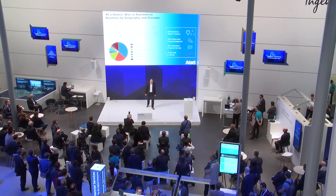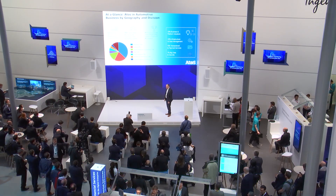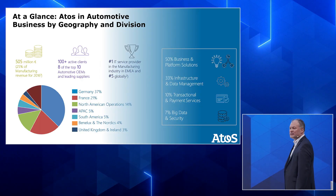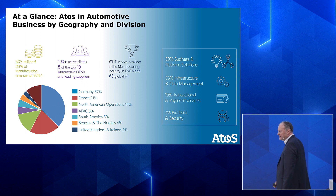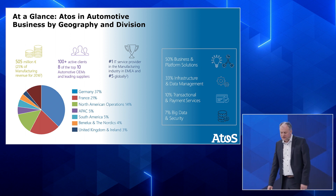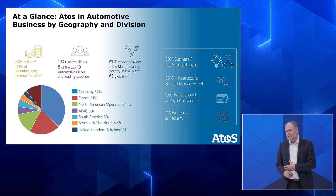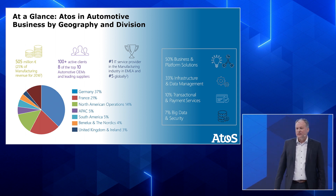You see here an overview of our company and how we are separated in different regions around the world. On the right side, you can see the percentages of our daily business. For example, 50% of our business is in business and platform solutions, 33% is infrastructure and data management, 10% are transactional and payment services, and 7% is big data and security, which is growing day by day.